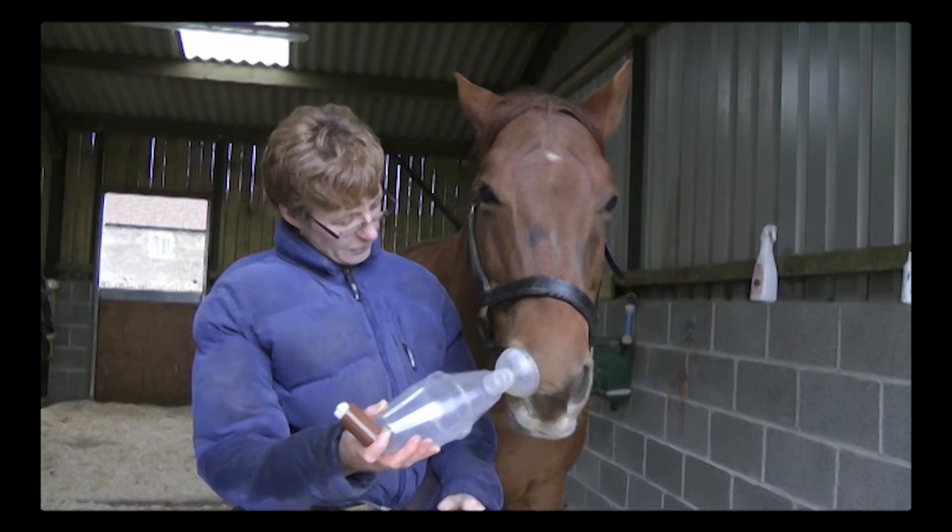Clicker training is also really useful in first aid type situations. This horse has respiratory problems and actually needs to use an inhaler. Before her owner used clicker training, trying to get the horse to use the inhaler was nearly impossible — definitely very difficult. So she used clicker training to teach the horse what she wanted.